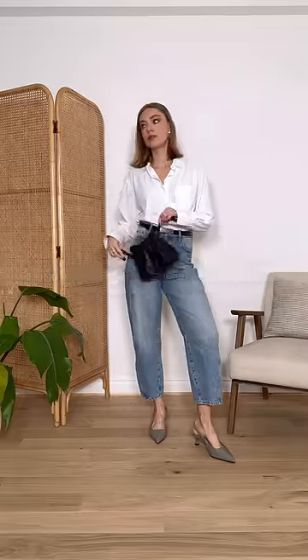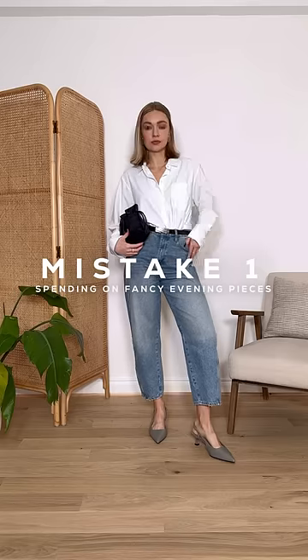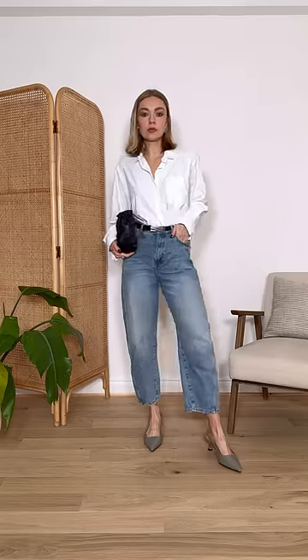Common styling mistakes and how to fix them. Mistake one is spending on fancy evening pieces. This usually results in a one-time wear and essentially you waste your money.